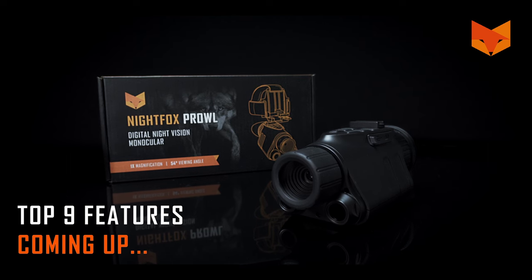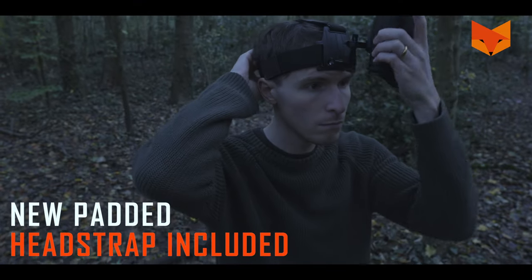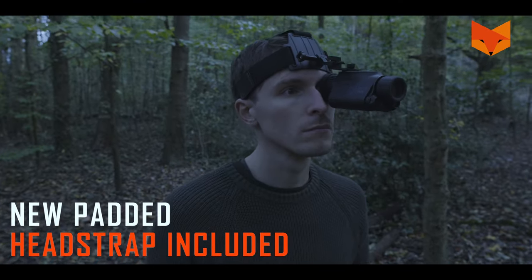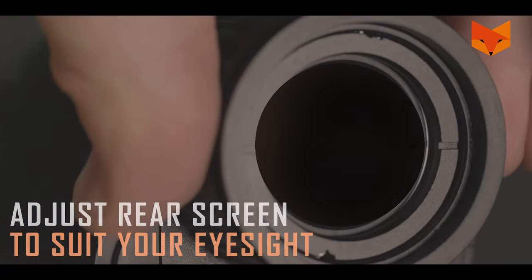One: the Prowl gives you hands-free monocular night vision. Adjust the head strap to position the unit right in front of either eye. The rear screen is focusable with a diopter, so you can focus on the target with both eyes.